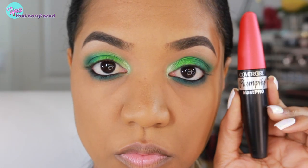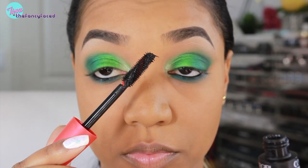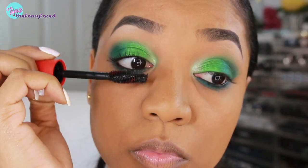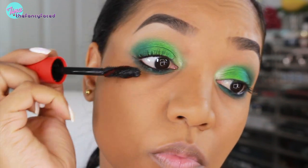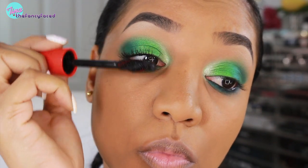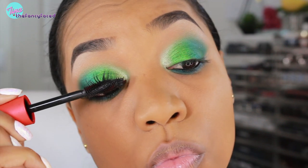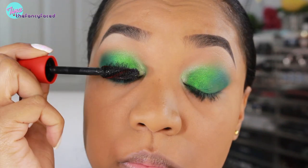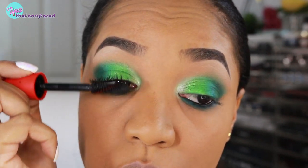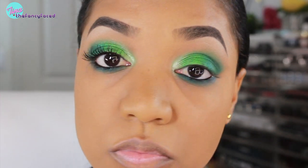For my mascara I'm using the CoverGirl Plumpify Blast Pro mascara, which has a huge brush. I was really expecting a lot from this mascara because it's one of the most expensive mascaras CoverGirl has and I was so intrigued — but it really did a whole lot of nothing. It's black, but that's about it. I didn't get any volume, I didn't get any length really. It was just like any regular run-of-the-mill mascara, so to me it's just not worth it.